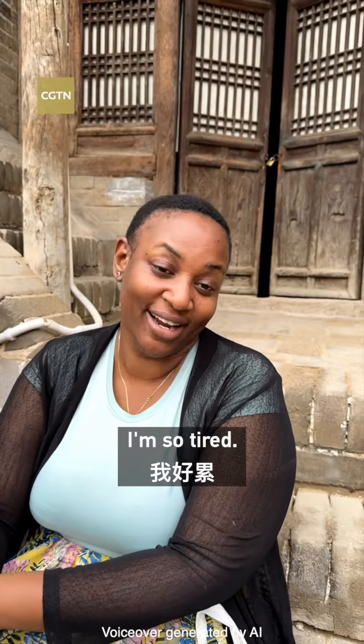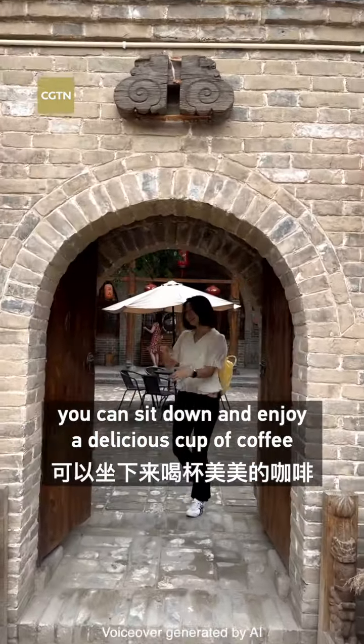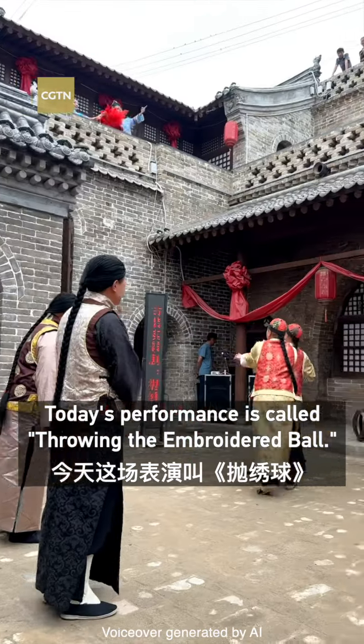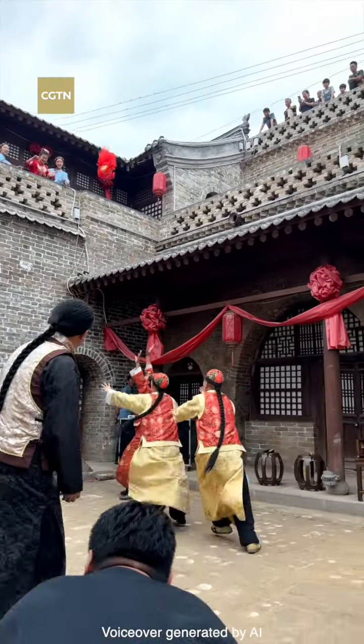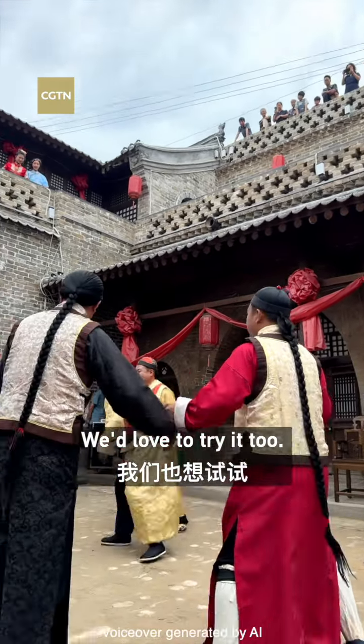I'm so tired! Fortunately, if you get tired, you can sit down and enjoy a delicious cup of coffee and watch a performance. Today's performance is called throwing the embroidered ball. Wow, that's amazing! We'd love to try it too!